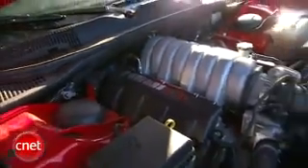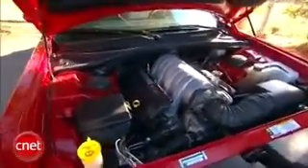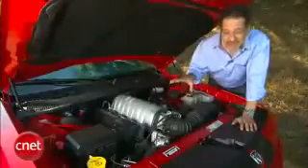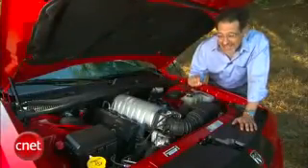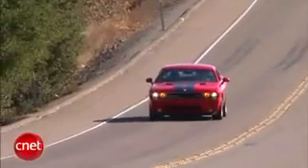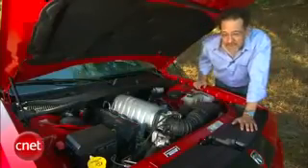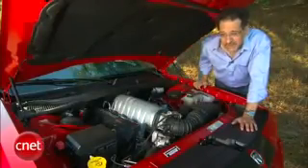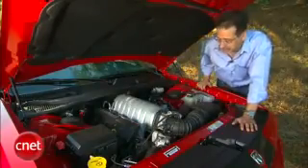The SRT8 has the 6.1-liter Hemi — 425 horsepower and 420 foot-pounds of torque. Mileage is EPA rated at — oh my God, that's awful city. And how am I going to pay for that highway? Unfortunately, you get a gas guzzler tax of $1,700 as a result. You're going to get under 5.5 seconds zero to 60 out of this car — probably very close to five seconds flat if you know how to work that gearbox properly.